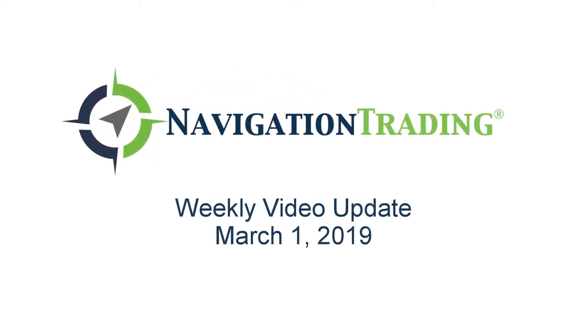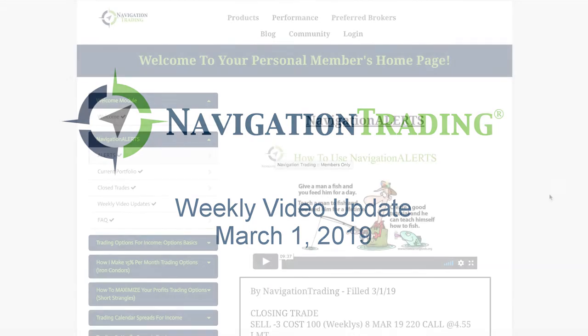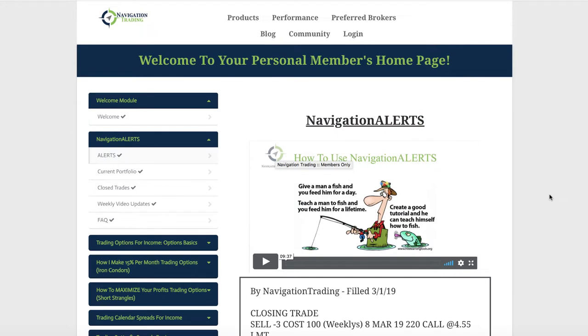What's up, Navigation Traders? Welcome to this week's video update. Today is Friday, March 1st. February's in the books, and I just posted a recap of the closed trades on the blog, so you can go check that out. But for our pro members, we like to dive a little bit deeper, go through not only our closed trades, but also our open positions. We are going to do that after we recap this week's trade alerts.